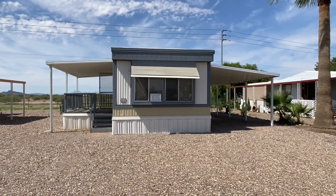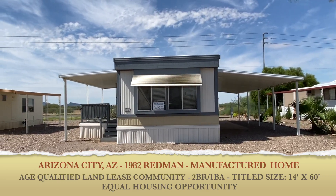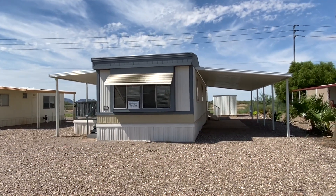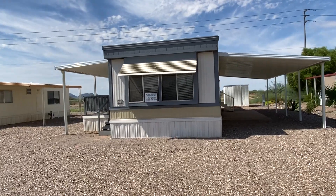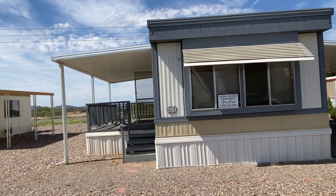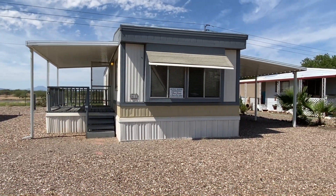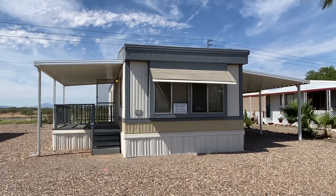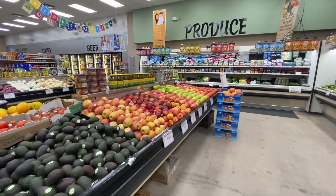Good afternoon ladies and gentlemen. Today we are back in Arizona City, Arizona, looking at a 1982 Redmond — 14 by 62, one bedroom, one bath, inside washer and dryer, central air and heat. It comes furnished with everything you see here, which can be included in the price. This is available for immediate possession, great community, low site fees currently only $435 a month including water, sewer, and garbage — about 20 minutes away from Casa Grande.